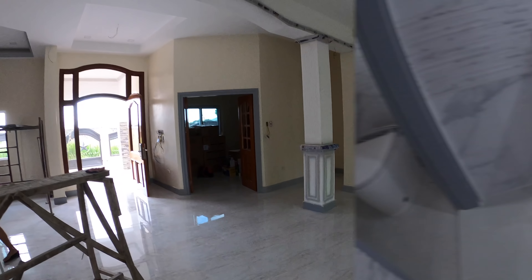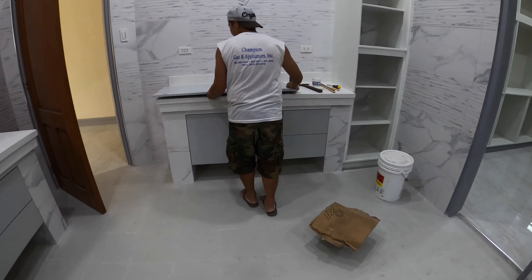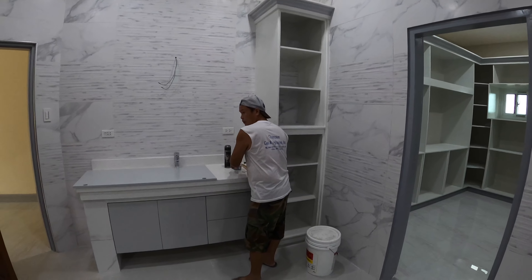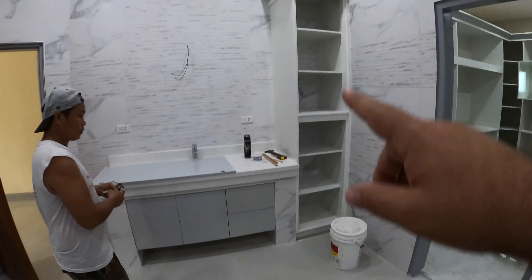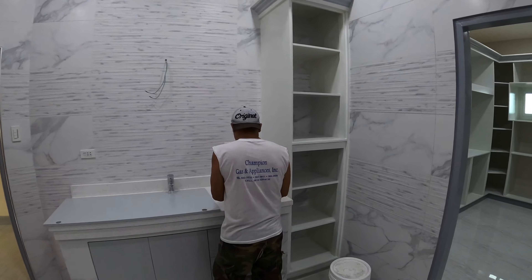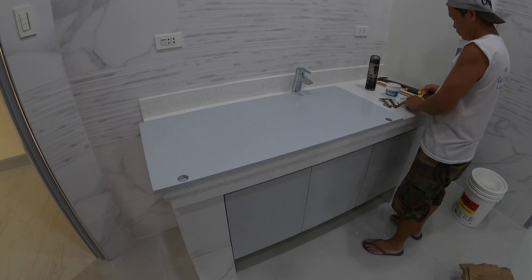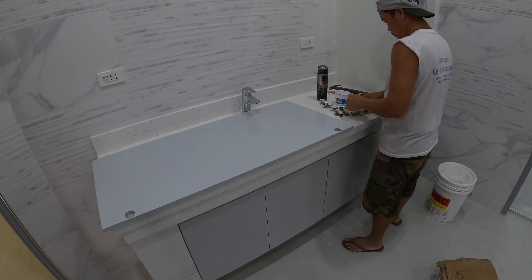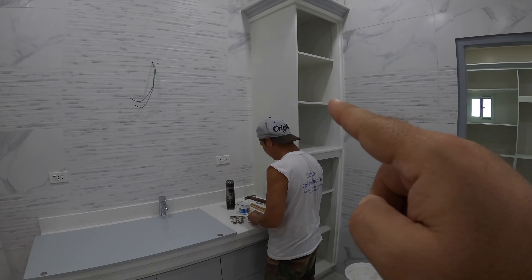The cabinet doors have been painted and are being put back in place for our master bath his-and-her vanity and also for the large linen cabinet. We're going to reattach the hinges and put them back on the wall.